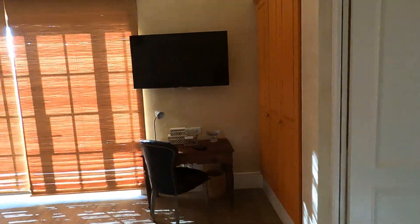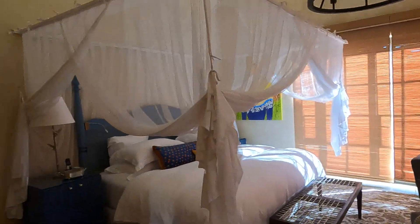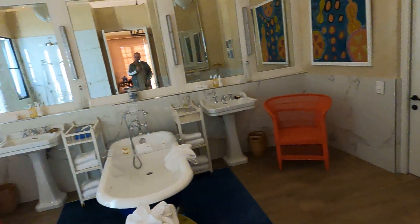You can see just the different color palette in this room. Same size, large bathroom — just a different color scheme.